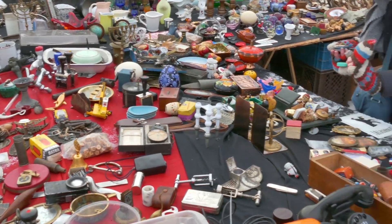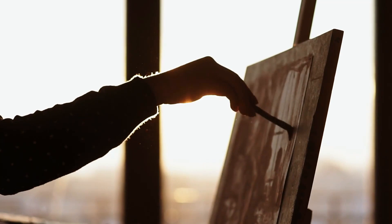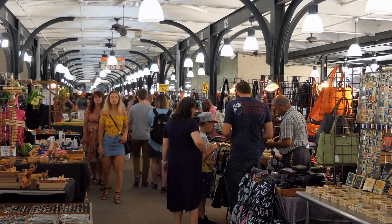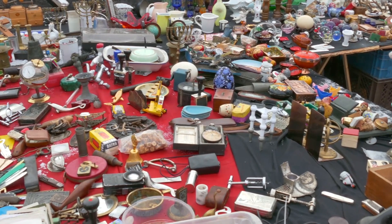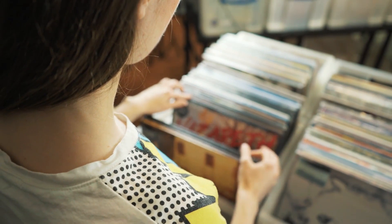The thrill of the thrift — there's nothing like going to your local flea market to see what kind of gold they're hiding. Many times these treasures are chipped Santa figurines or a half-used tube of lotion. But you never know what's hiding in the shelves or what's inside of a $7 box at a flea market.